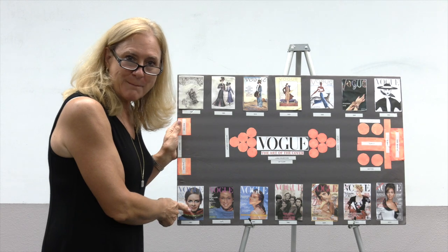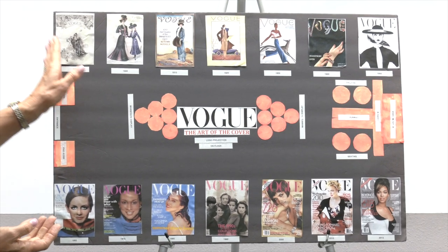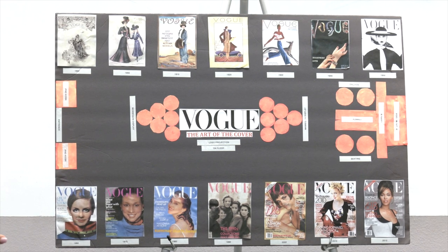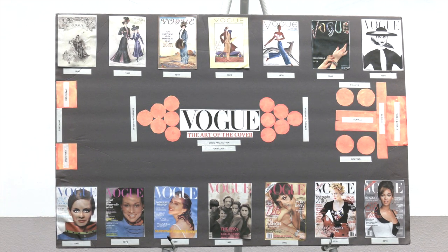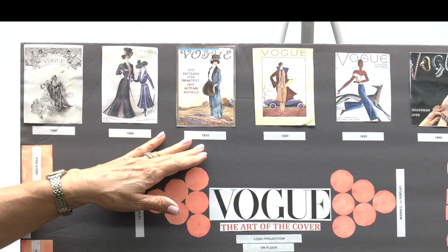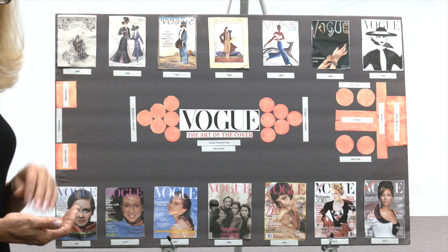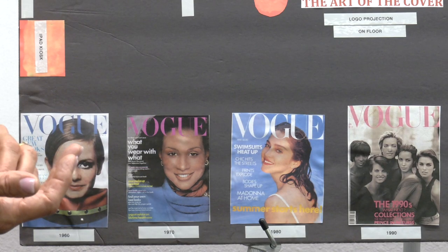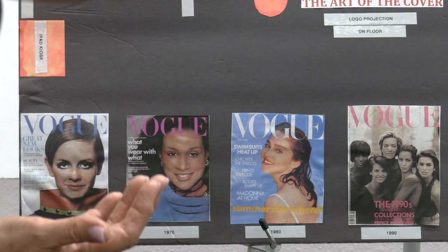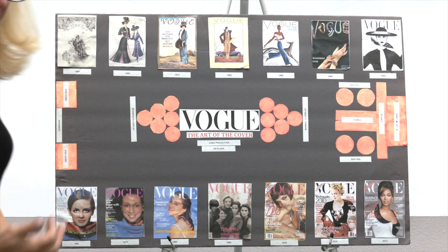It doesn't always have to be about historic garments — it might be about historic magazines that represent garments. A student took the history of Vogue and created an entire exhibition within a museum. It doesn't have to be our museum; it can be named after you. Fashion is important because today fashion is the universal language — the same student in Shanghai is wearing what the student in Tempe or Mesa, Arizona is wearing today. Anybody could come to this exhibit and know exactly what we are showing.